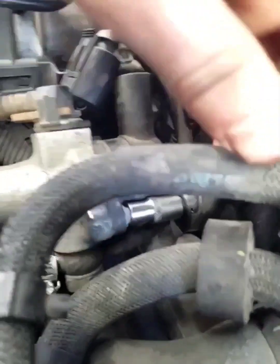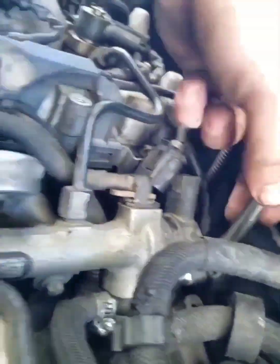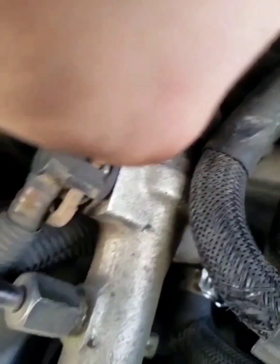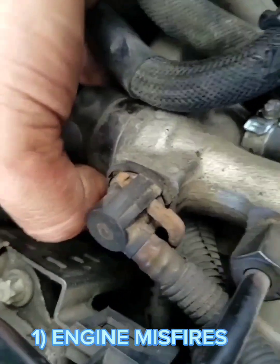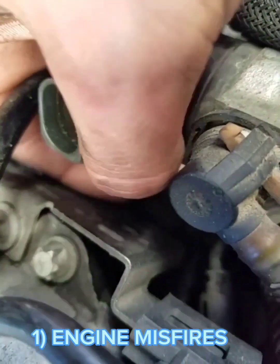Location: this pressure regulator is located on the fuel rail and close to the intake manifold. Top eight symptoms of a bad fuel pressure regulator. Number one: engine misfires. This is one of the most common symptoms.